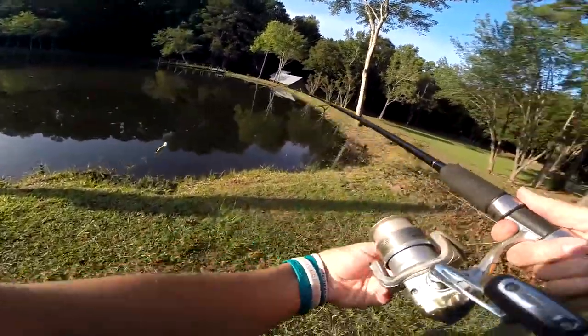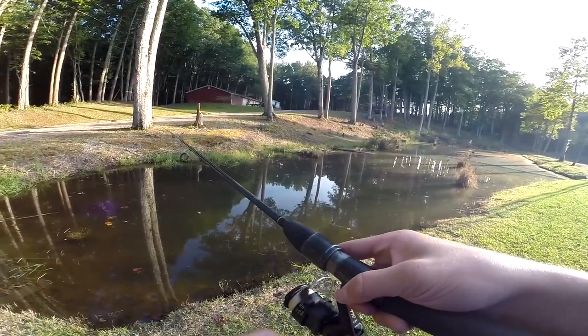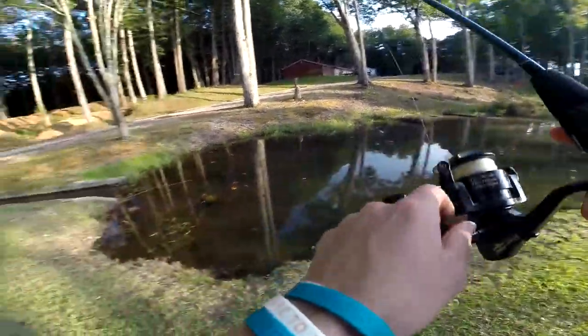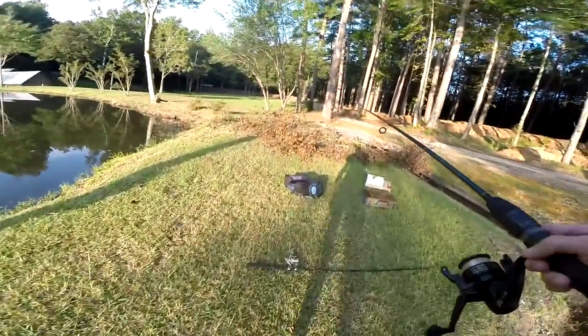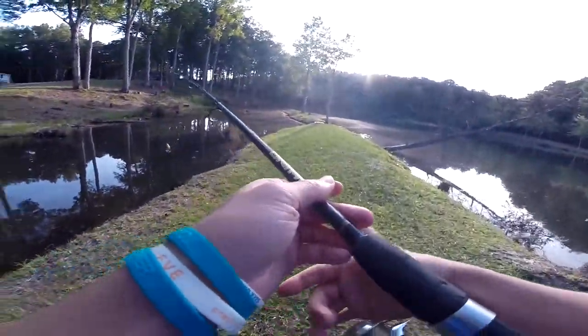I think it's just time to go straight to the frog and clobber some fish. I don't even know if it's the season for frogs, but it's always a season for frogs.